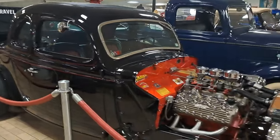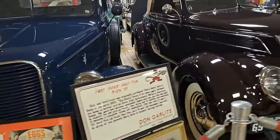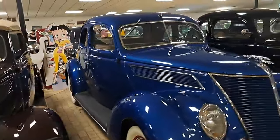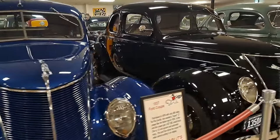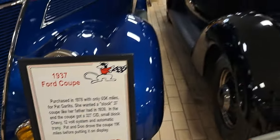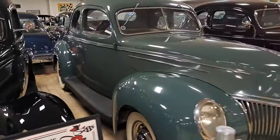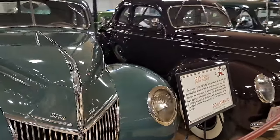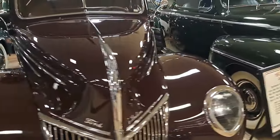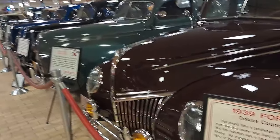He signed some autographs for us. He bought a few little things and we had fun meeting them back then. This is a 37 Ford pickup and a 37 Ford Roadster here. Here's a coupe — all 37s. A lot of these are low mileage original cars. These look like 39 Deluxe coupes. Quite a collection of early Fords here. Here's a 48 coupe.